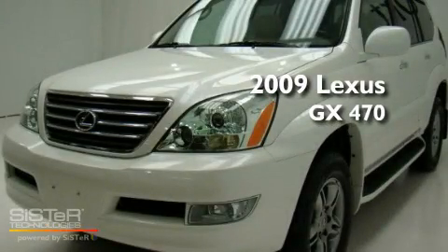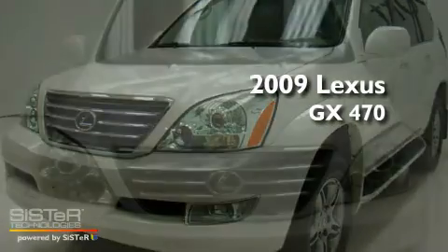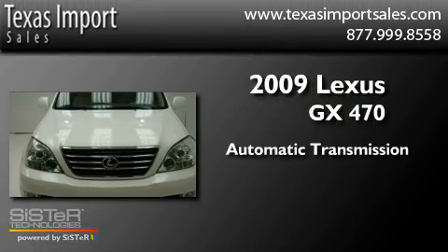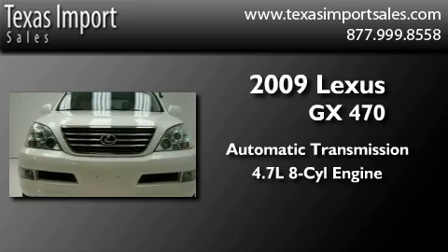This is a 2009 Lexus GX470. This SUV has an automatic transmission and a 4.7 liter V8.